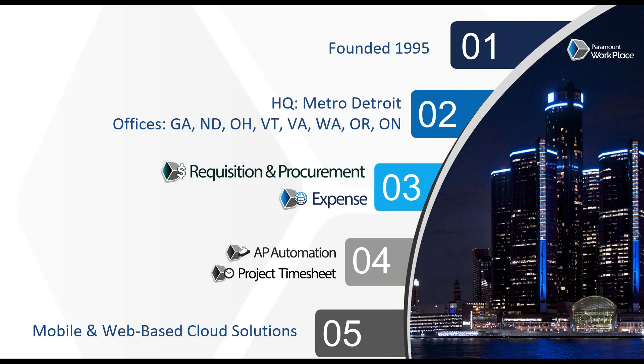Paramount's been in business since 1995, so for more than 24 years, we've done spend management solutions. We're headquartered in metropolitan Detroit. We have remote sales and channel people spread around the U.S. as well as Canada, but our support, quality assurance, development, and the vast majority of our administration functions are done from our headquarters in metropolitan Detroit. Since 1995, we've always done spend management solutions — today focused on requisition and procurement as it relates to Blackbaud Financial Edge. We also do expense reimbursement as well as AP automation.